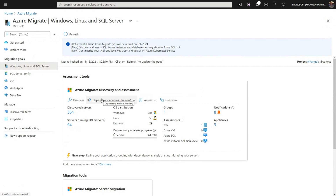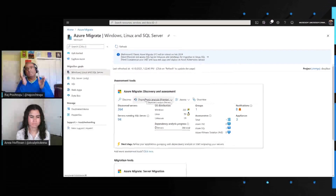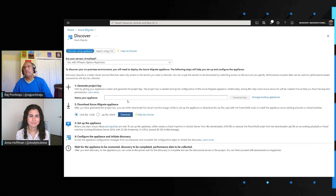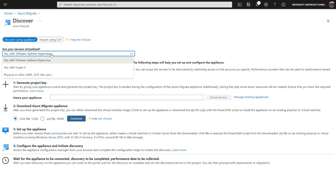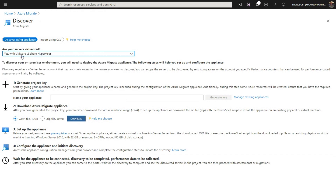Once the project is created, the next step is to start discovering your SQL server environments. You click the discovery option and there are four steps. The first step is to tell us where your environment is sitting on-premises — whether it's hosted on VMware, virtualized with Hyper-V, bare metal, or running in other clouds like AWS or GCP. In this case, it's a VMware environment.